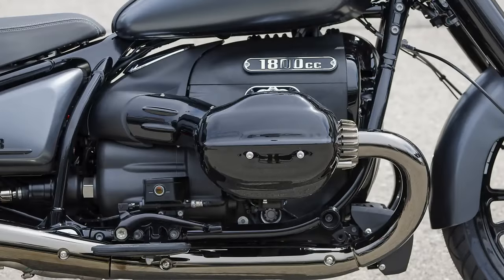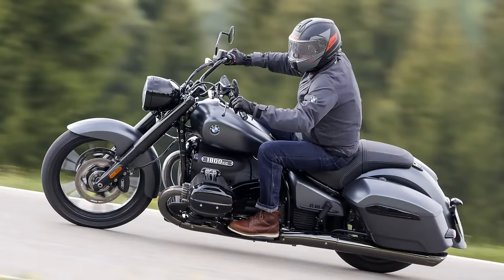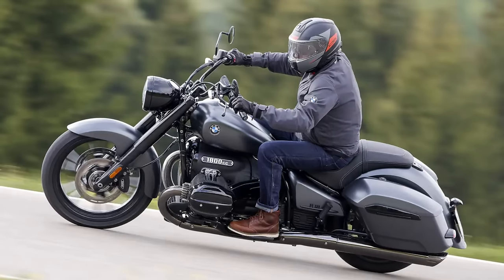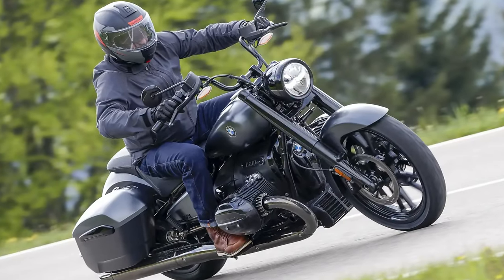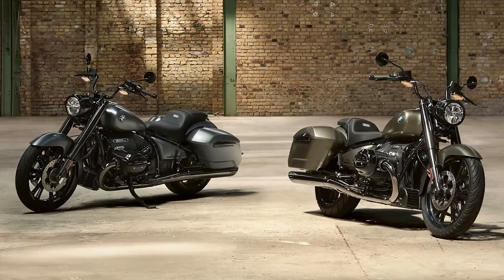Under the hood roars a powerhouse — a 1,800cc big boxer engine — all set to hit the road with a six-speed transmission and a single-plate dry slipper clutch. This bad boy churns out a whopping 91 horses and 116 pound-feet of torque. It's equipped for the long haul, featuring a 4.2-gallon fuel tank and a wet weight of 825 pounds. When it comes to stopping power, the Octane doesn't disappoint, thanks to four-piston fixed calipers and BMW Motorrad integral ABS.